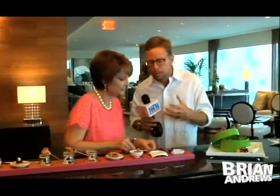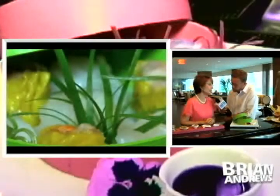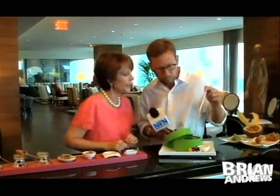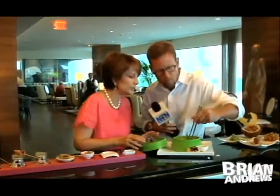Cuquita, you were telling me that there's a tremendous amount of Asian influence here in Panama, and that you love Chinese food — for example, dim sum. Tell me about this dish. Dim sum is a typical Chinese breakfast, but here at the Bristol, we give it a little twist and make it like hors d'oeuvres, with different things inside — lobster, chicken, and vegetables. A little soy sauce. That's pork and shrimp. Delicious. That's good.